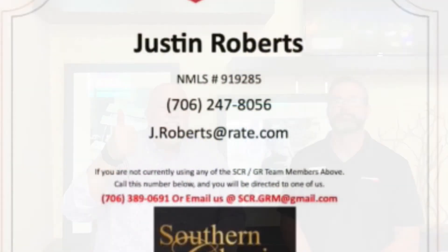So listen guys, enjoy your week. Keep these guys in mind. We appreciate you. Thanks again, Ben. Thanks, Todd — he's right over there. We will talk to you again next week. Take care, guys. Thanks so much.